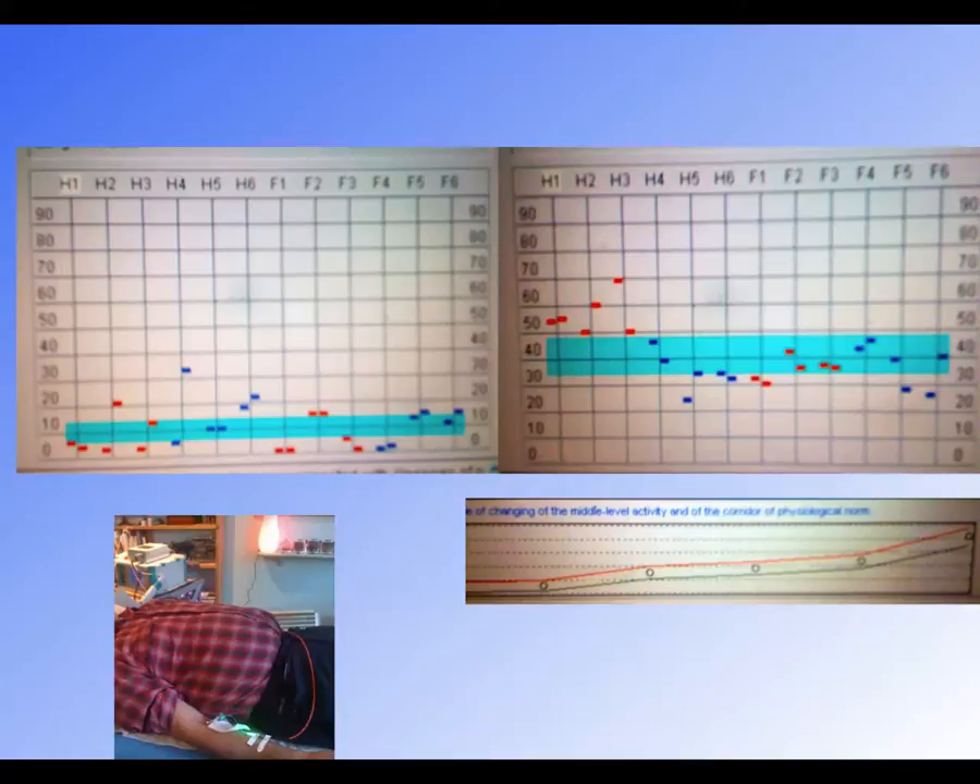Here is a chap who had chronic fatigue and was unable to work. He's now back at work with better energy levels after 5 sessions. See how the energy has come up nicely.